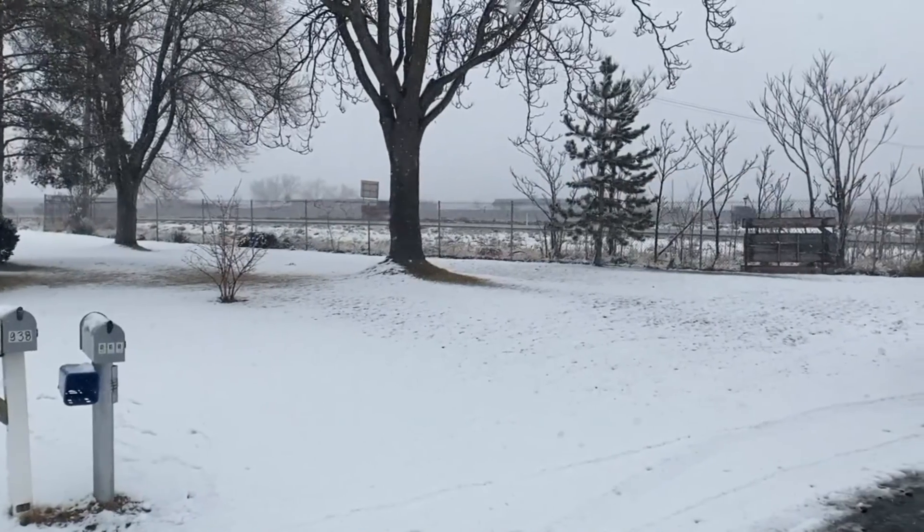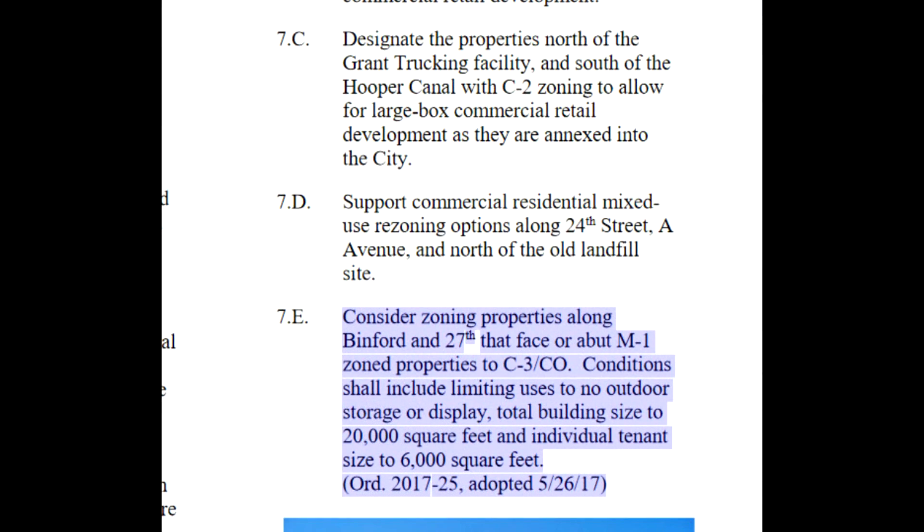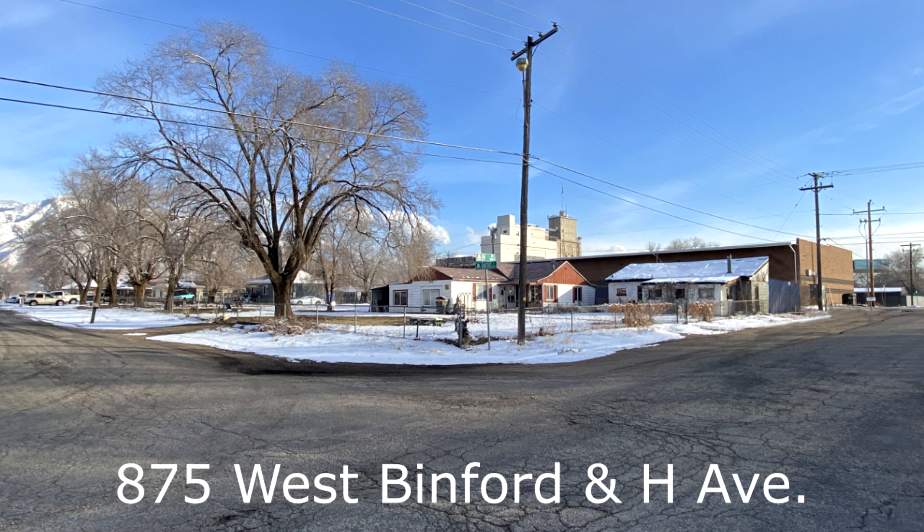In addition, this is a dead end. The only access into and out of the neighborhood is 24th Street. We feel that our proposal has merit, based on the West Ogden Community Plan 7E, Ordinance 2017-25, adopted 5-26-17, which reads: Consider zoning properties along Binford and 27th that face or abut M1 zone properties to C3-C0. Conditions shall include limiting uses to no outdoor storage or display, total building size to 20,000 square feet, and individual tenant size to 6,000 square feet.